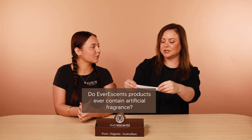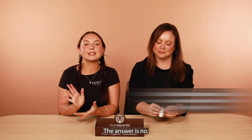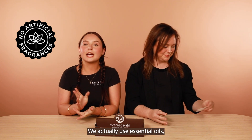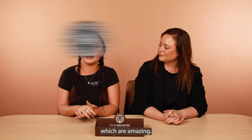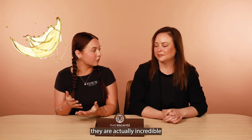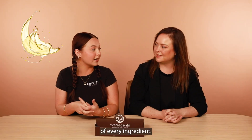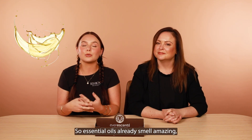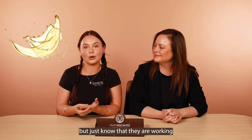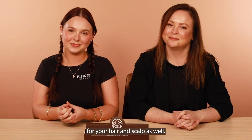Do Evorescence products ever contain artificial fragrance? The answer is no — we don't use artificial fragrance. We actually use essential oils, which are amazing. As well as using certified organic essential oils for the beautiful long-lasting scent, they are incredible for our hair and scalp too. At Evorescence we're always trying to multitask and make the most out of every ingredient — they all have a purpose. The essential oils already smell amazing, but they are also working to provide amazing results for your hair and scalp.